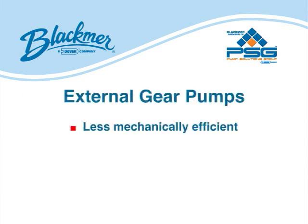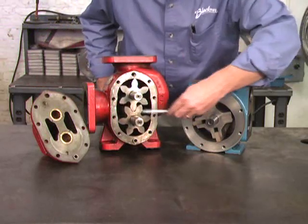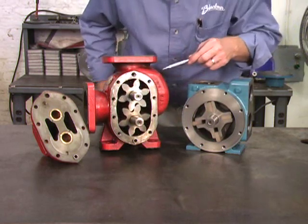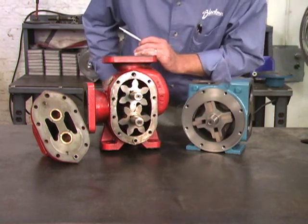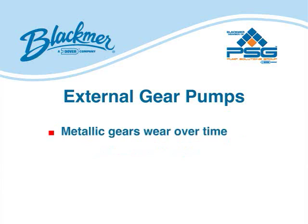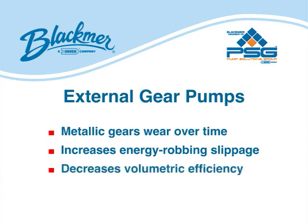External gear pumps are less mechanically efficient than vein pumps and consume more energy. Liquid enters the pump chamber through the inlet port. The pump chamber consists of two rotating metallic gears. As the gears rotate and come out of mesh, they create a void. The volumes are reduced and liquid is forced out the discharge port. Each revolution displaces a constant volume of liquid. Variances in pressure have minimal effect on pumping performance. However, because the gears actually cut the liquid as it enters the pump chamber, gear pumps should not be considered for moving shear-sensitive liquids. The metallic gears wear over time, resulting in wider clearances. This increases energy-robbing slippage and significantly decreases volumetric efficiency.